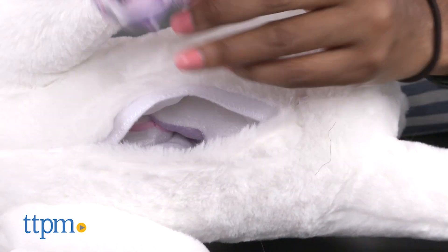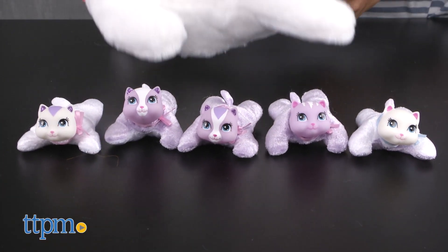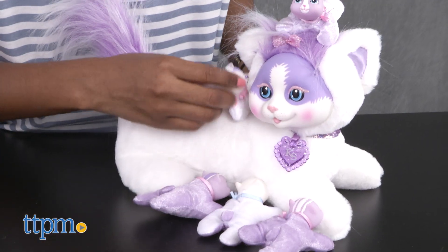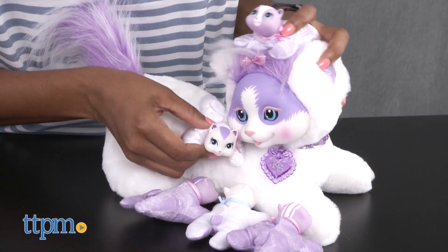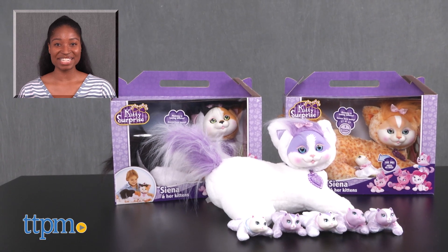Kids who love cats and plush animals in general will love these super cute kittens. The kittens are perfect to travel with and overall great for imaginative play. Here, kitty kitty! For more on these products, including current pricing and where to buy, find us at TTPM or subscribe to our YouTube channel for more great toy reviews every day.